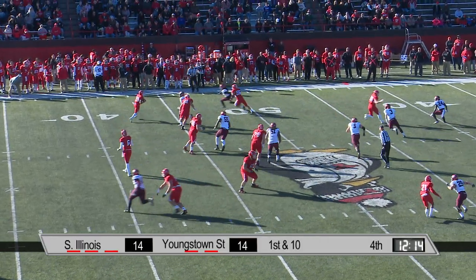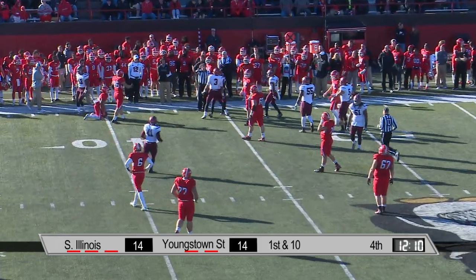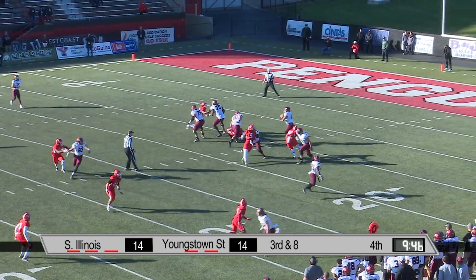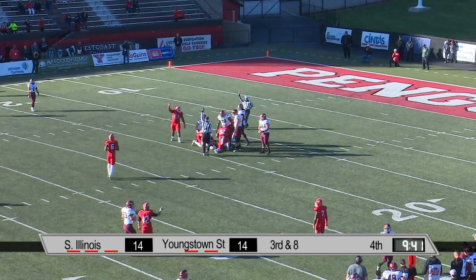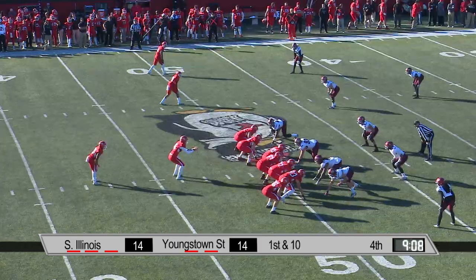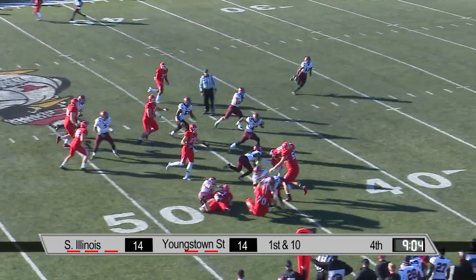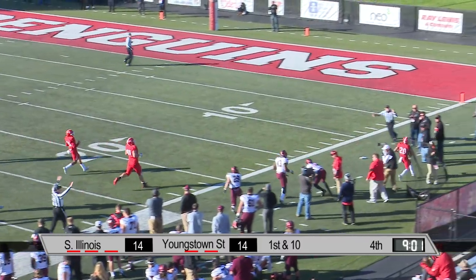Hunter Wells on first down swings it out to Jody Webb — what a hit! Here comes the rush and Straub will go down — the Penguins pinned him in, give them credit. He stood. The Penguins defense as usual — that ignited a little energy. This is Jody Webb, breaks a tackle — big run for Webb, he'll have a first down.